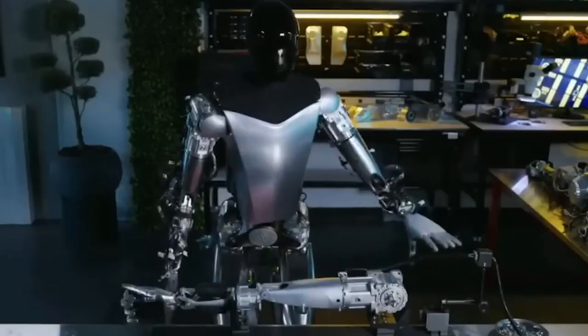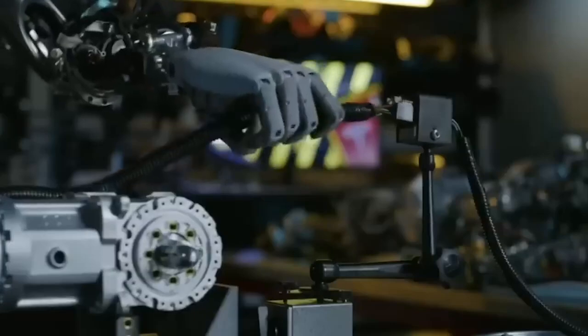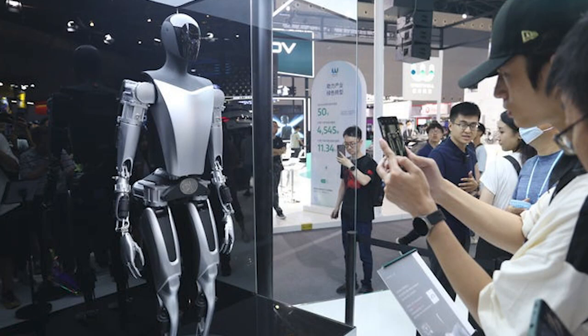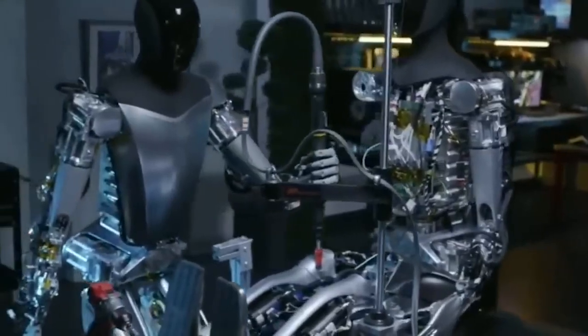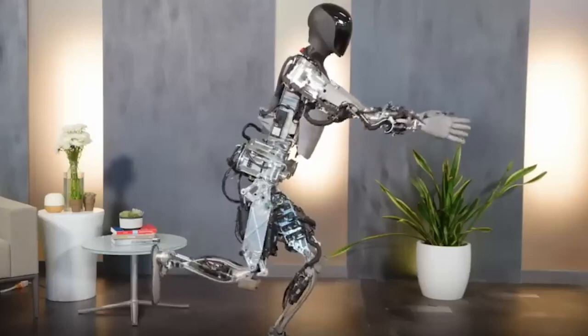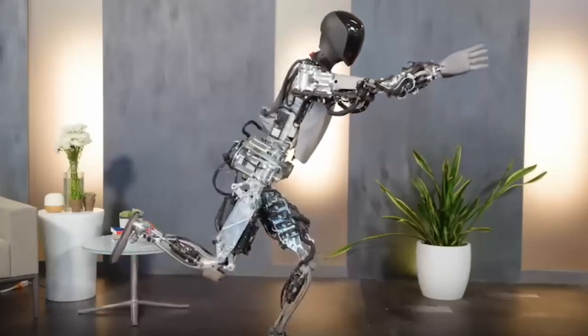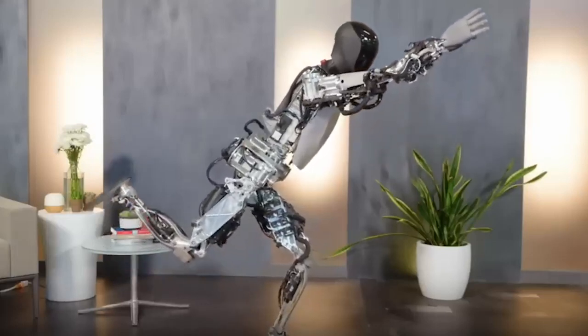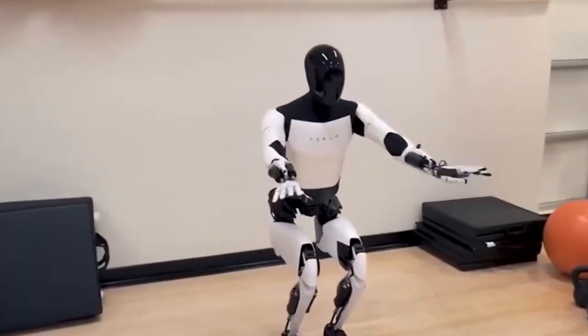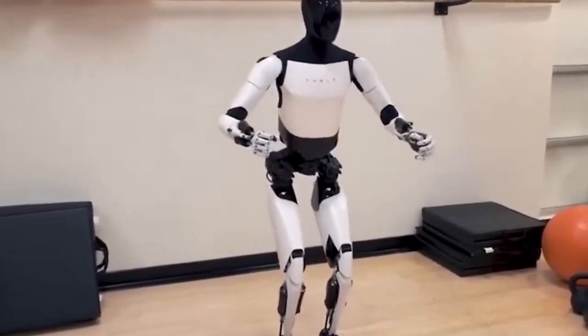He went on to write that they may train a new, sophisticated task without modifying any code by simply gathering more data. People really need to grasp that the Tesla robot is capable of learning and doing tasks even in the absence of code or software telling it what to do. It is entirely based on machine learning — it picks up new skills through observation and then attempts to refine them through repeated practice.